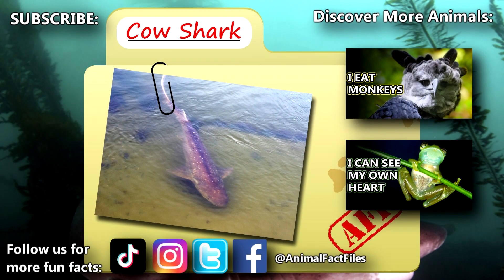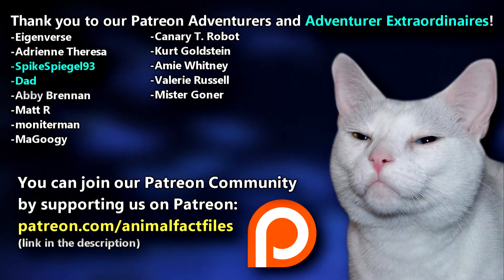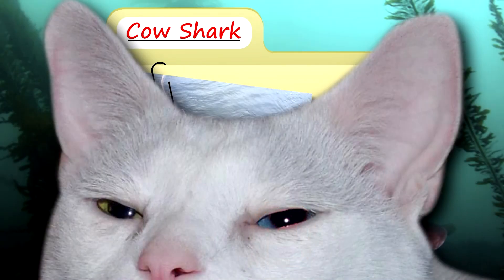For more facts on cow sharks, check out the links below. Give a thumbs up if you learned something new today. Thank you to our patrons and everyone else for their support of this channel, and thank you for watching Animal Fact Files.